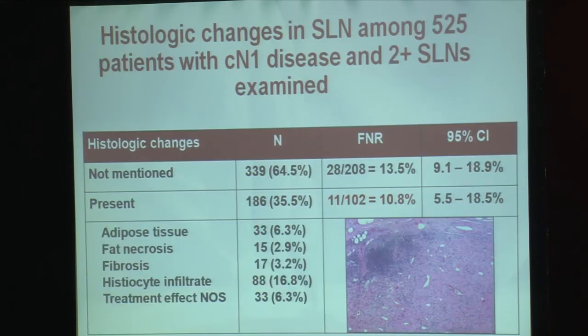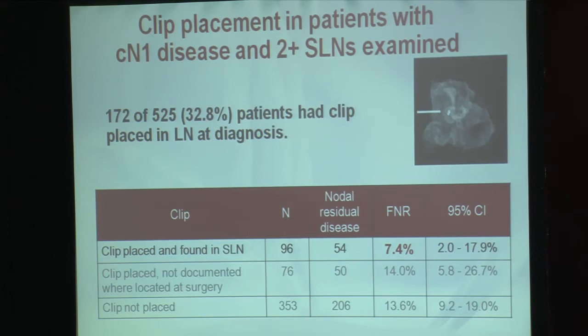We specifically looked at those patients that had histological changes — when we looked at the sentinel lymph node pathologically and saw evidence of therapy effect, such as fibrosis, indicating that chemotherapy had had an effect on the node, we saw a slightly lower false negative rate in that group at 10.8%. Similarly, some patients had a clip placed in their lymph node at the time of initial diagnosis. In this subgroup of 172 patients, when the clip was identified to be in the sentinel node at the time of surgery, the false negative rate was lower at 7.4%.